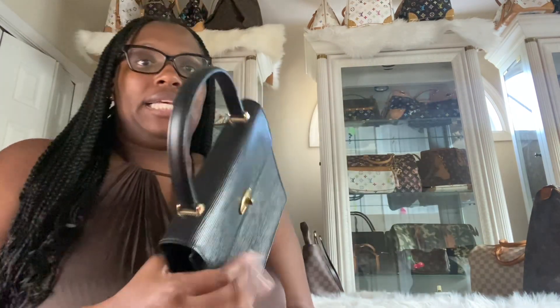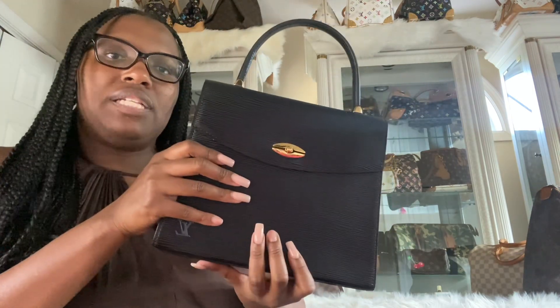Next up we have the Malcheviz Kelly in Epi Noir. This is a gift that I gave to my mom — she carries it for really special occasions, but I keep it in here with my stuff. I really love this bag. This is the third Malcheviz Kelly I have — I have three of them. So that's Malcheviz Kelly number three.